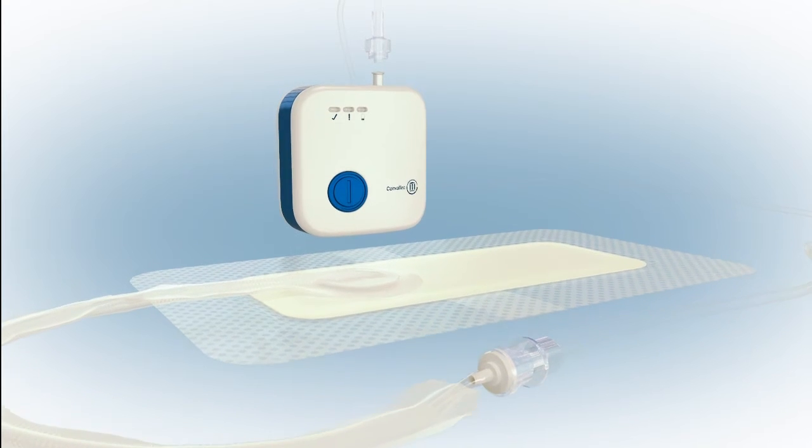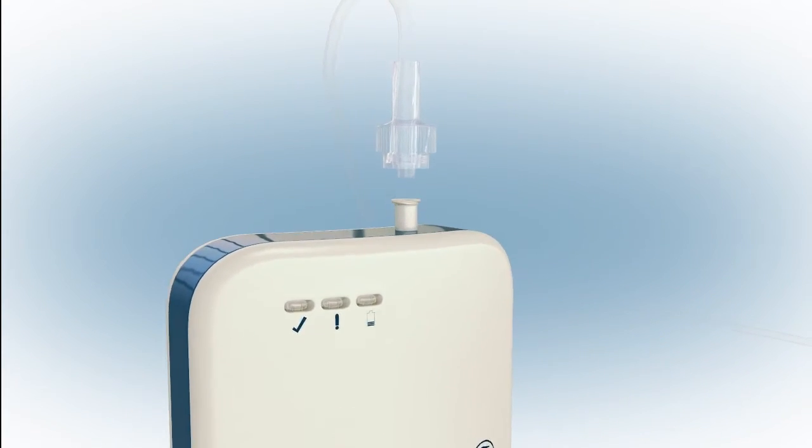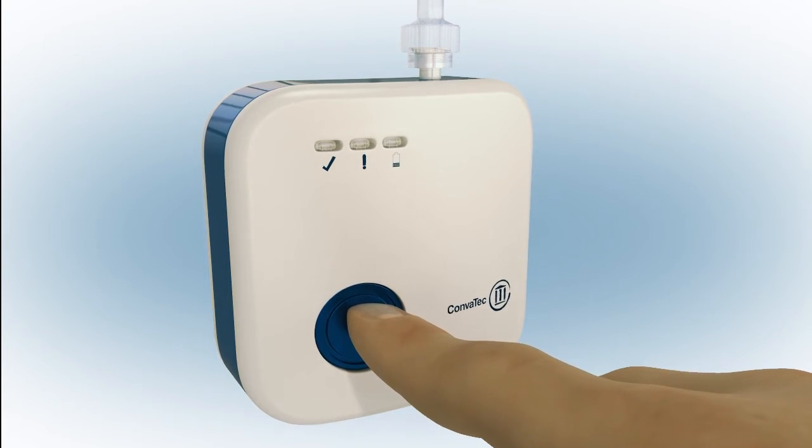Over the years, negative pressure systems have evolved from large, bulky systems and been miniaturized to give patients more mobility. That's what we're doing with the product that we currently have in development — it's a miniature device.